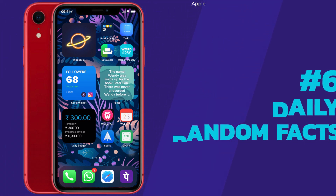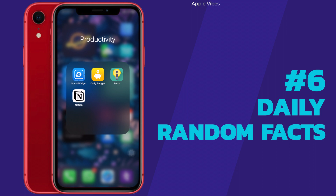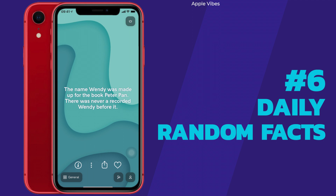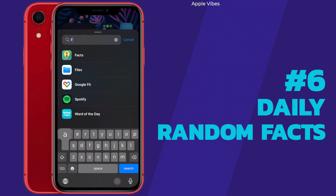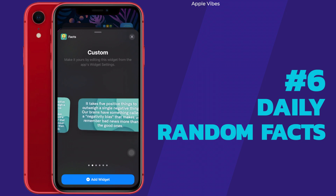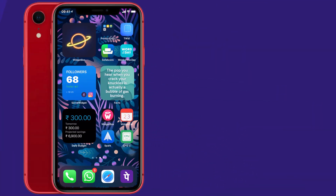Moving on to Daily Random Facts. This may sound like just an extra widget, but the random facts are amazing — sometimes they lead me to search more about the topic on Google, which ups my knowledge. The app is called Facts. For example, my widget says 'the name Wendy was made up for the book Peter Pan — there was never a recorded Wendy before it.' When you download the app it will ask for preferences. Then go to the widgets panel, search for Facts, choose from custom or standard sizes, and set it on your home screen.